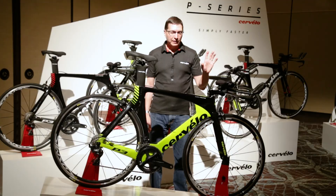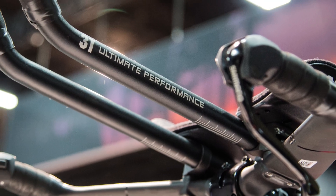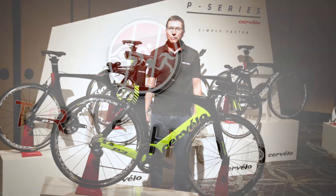Full adjustability in the bars for fit, so you can get your proper fit range. It's our big seller in the triathlon market — you see it's the number one bike on the Kona pier. That was just the high-level overview of the P3.